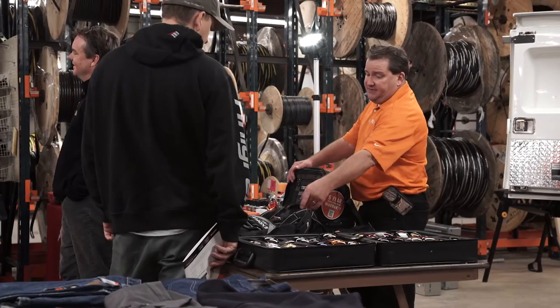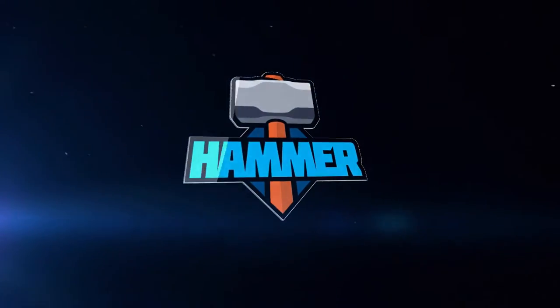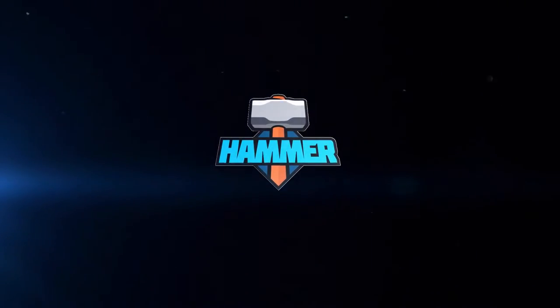Put the Hammer down for on-site product training and demonstrations at your next event. Talk to your Border States account manager today.